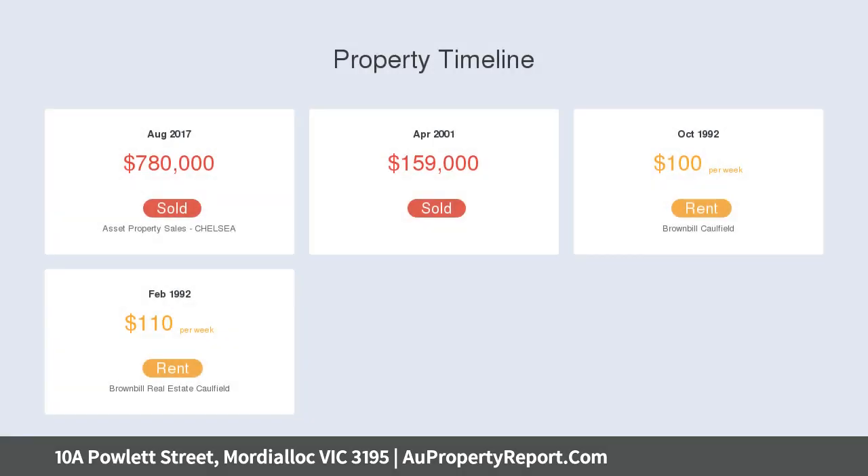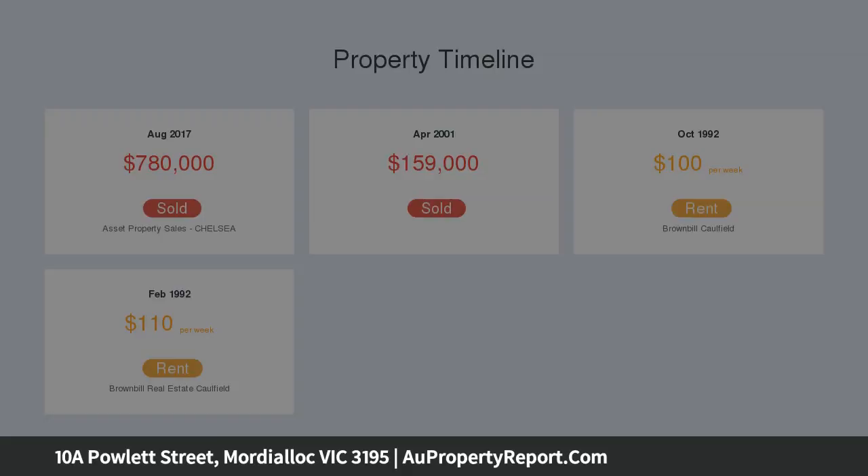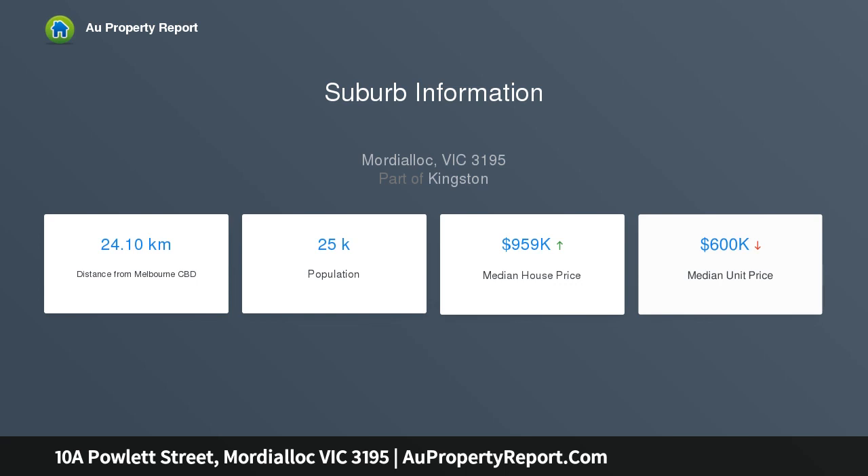The generous master bedroom has a beautiful en suite, built-in robes and lots of natural light from the large timber windows. There is a modern bathroom with fully tiled walls and floors, with a second bedroom to the rear.